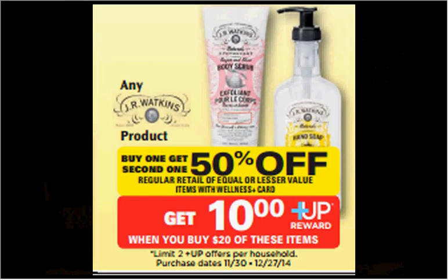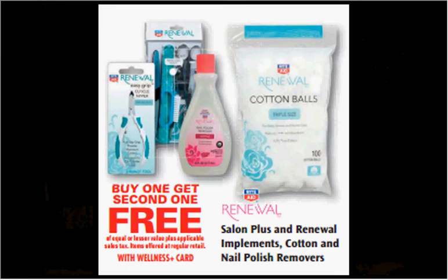Get the $10 up reward — it would be like getting each item for $3.50. The Renewal and Salon Plus implements, cotton, and nail polish removers are on sale buy one, get one free.